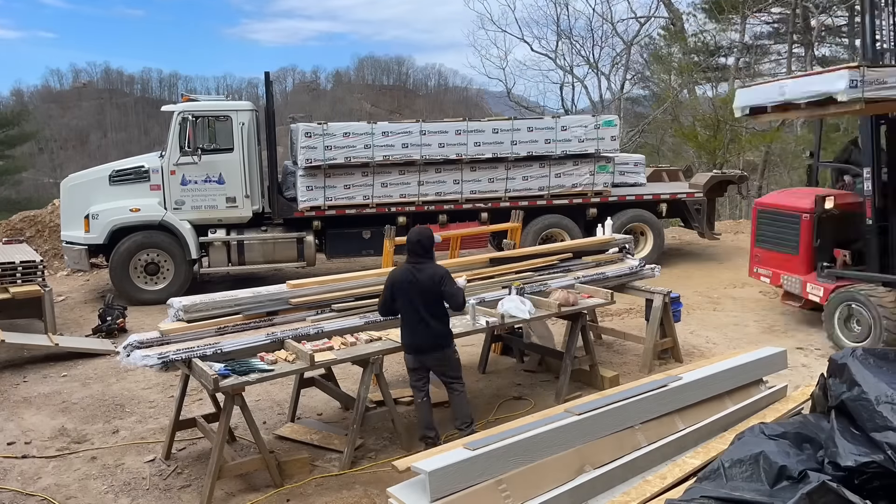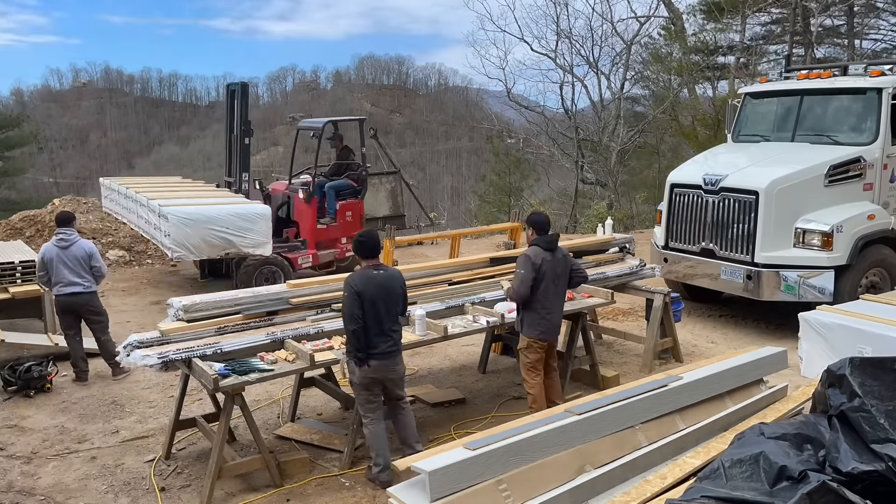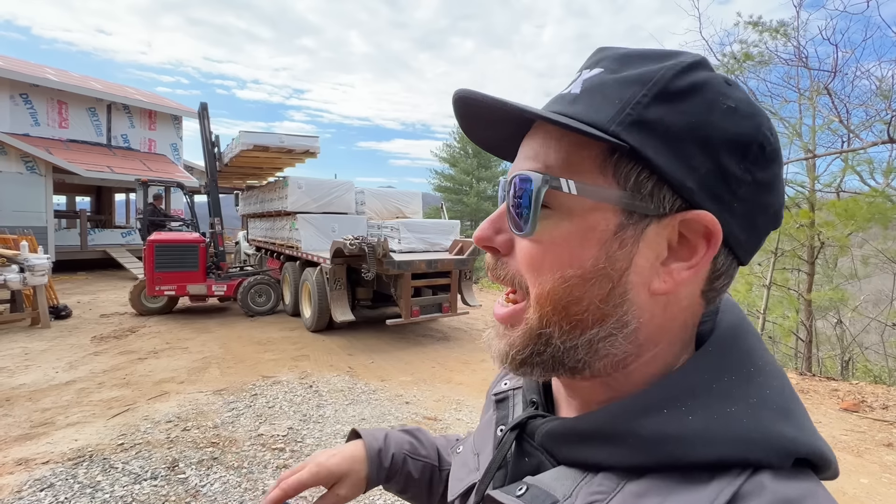We got our delivery here. A little pro tip: we like to look at what we got on the delivery and try to stack the items in the order we need to use them — what we need first on top. If you don't do that, you end up having to unstack all the stuff by hand. That's a good pro tip.